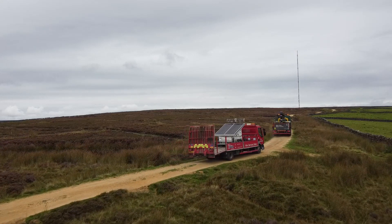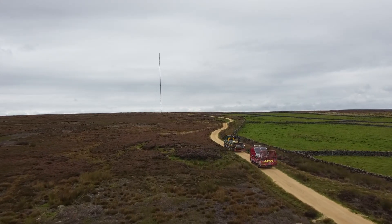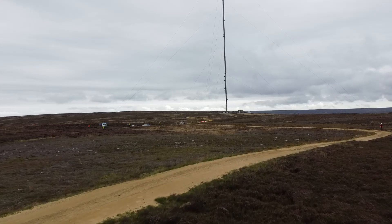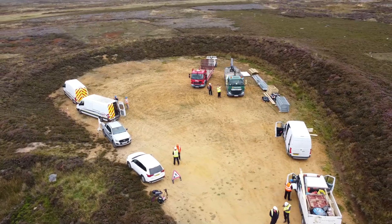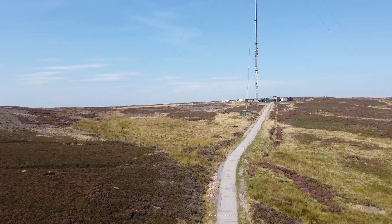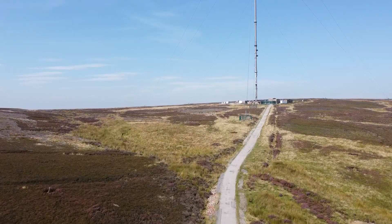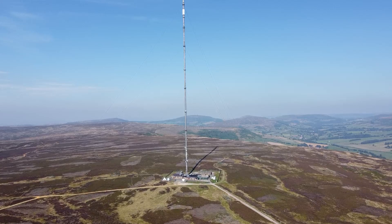Next week we've got about 210 one-ton concrete blocks that we're going to need to fly from the bottom of the hill by helicopter up and around the moorland to support the mast and the stays. The mast goes up in sections, probably 10 metre sections, so that's one helicopter lift per section.